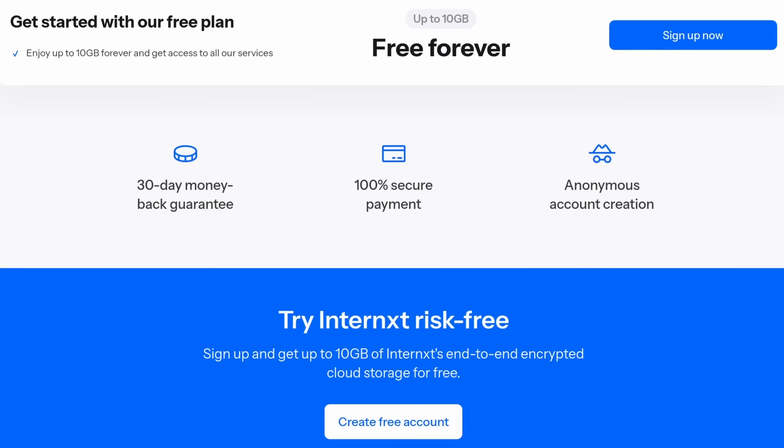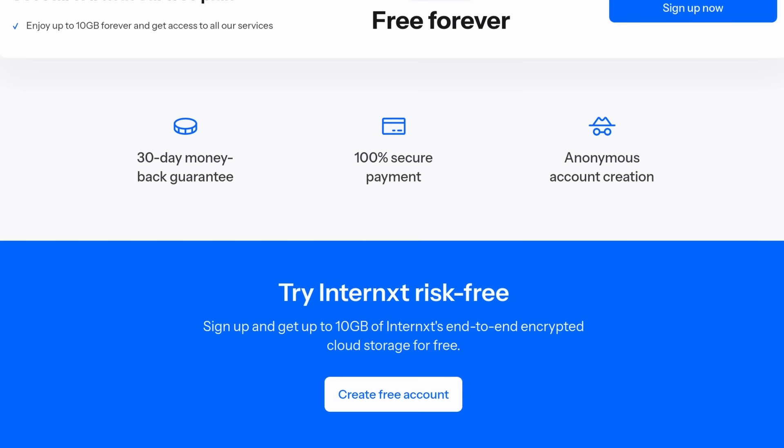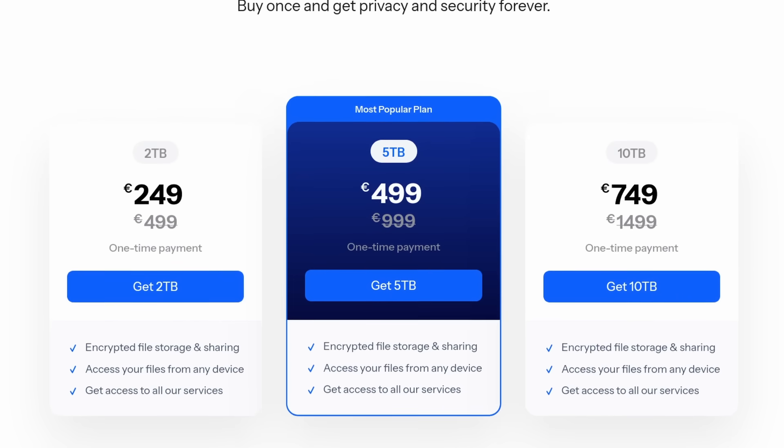You can start with up to 10GB of free storage, and upgrade to plans offering up to 10TB. Right now their lifetime plans are 50% off with just one single payment. Click the link in the description below and get started with a secure, private, and open source cloud storage solution for all your stuff.